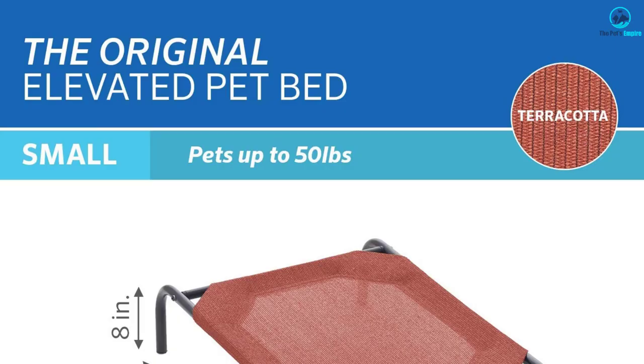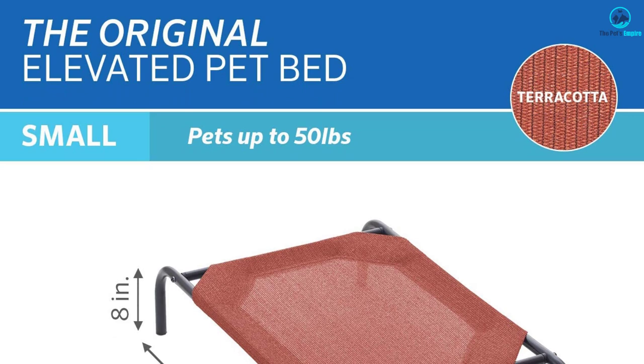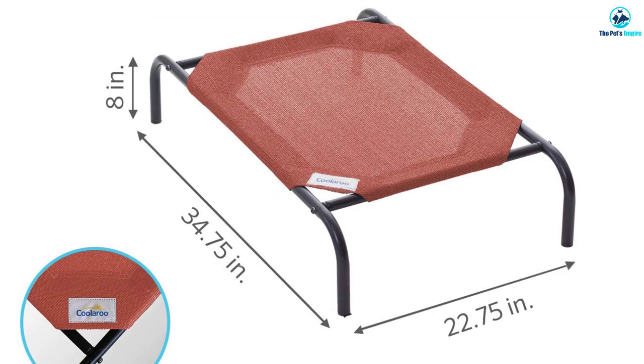If your dog is prone to hot spots, the Coolaroo's high-density polyethylene (HDPE) fabric is breathable and allows a cool breeze to flow through. The Coolaroo's elevated design ensures your dog gets the joint support they need while giving them a comfortable surface to relax on.